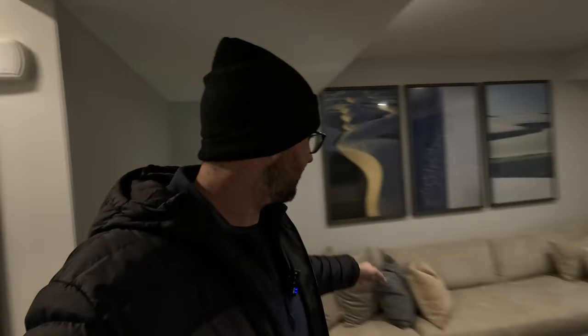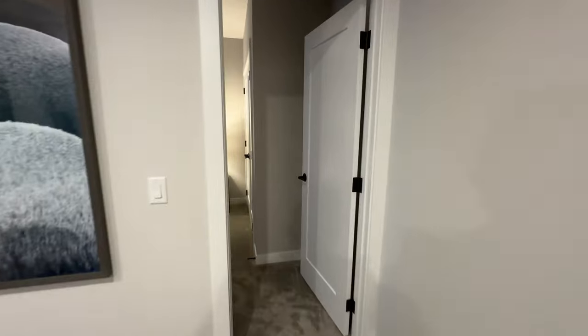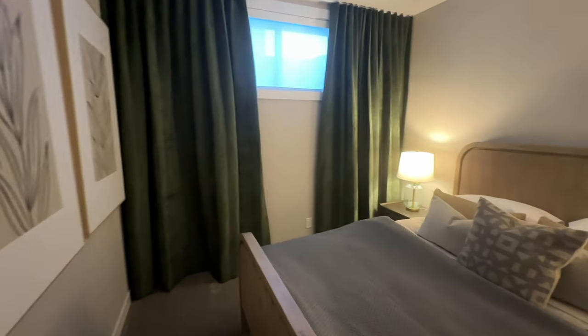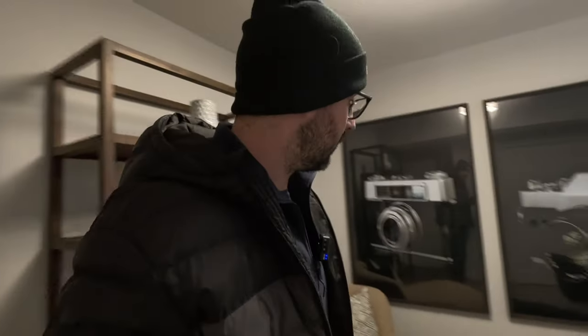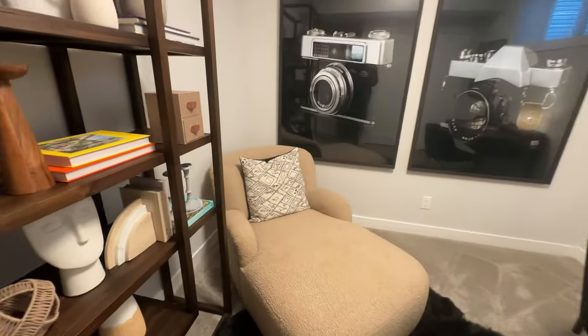Look at the size of the sectional they have in this basement — that's a massive sectional. Nice tall ceilings too; I believe these are nine-foot ceilings in this basement. And then you have a really good size bedroom here — big window, perfect for in-laws or friends staying the night. The carpet down here is really cushy and soft. There's a second bedroom down here as well.